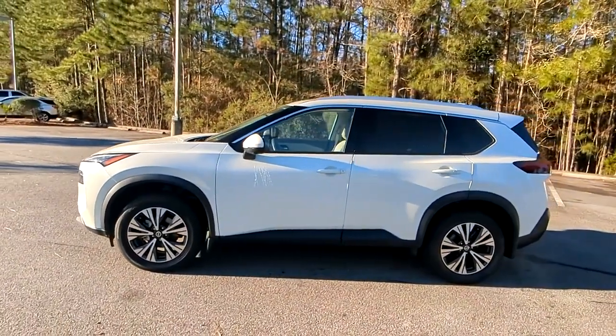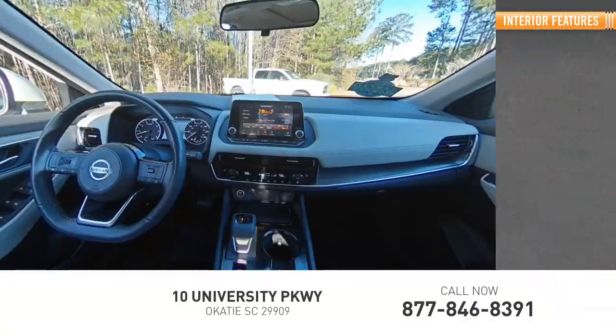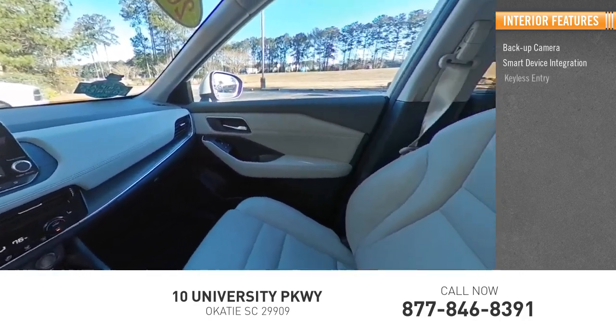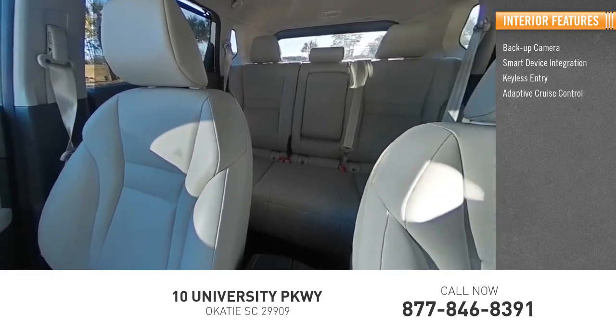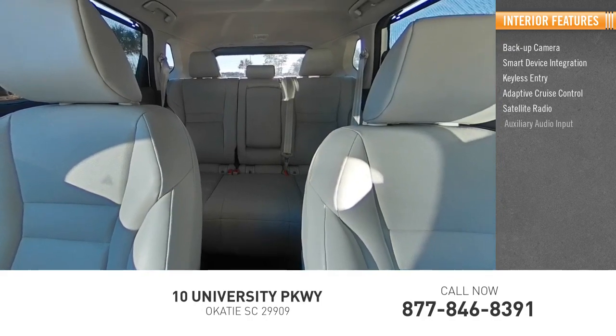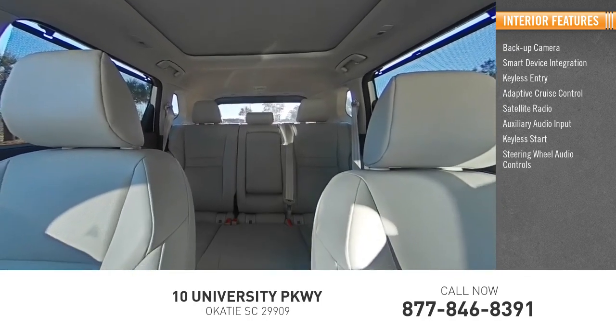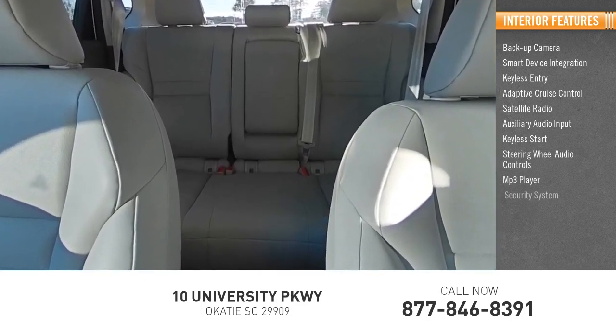Inside you'll find backup camera, smart device integration, keyless entry, adaptive cruise control, satellite radio, auxiliary audio input, keyless start, steering wheel audio controls, MP3 player, and security system.